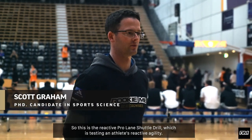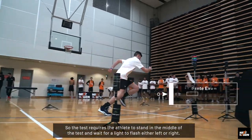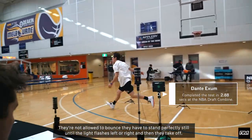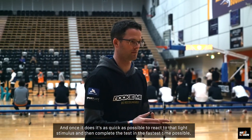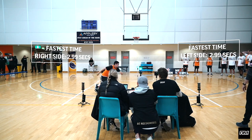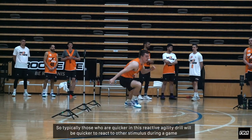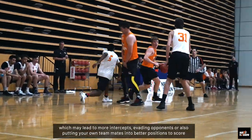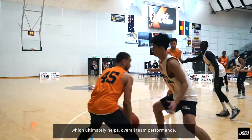This is the reactive pro lane shuttle drill, which is testing an athlete's reactive agility. The test requires the athlete to stand in the middle and wait for a light to flash either left or right. They're not allowed to bounce — they have to stand perfectly still until the light flashes, and then they take off. It's as quick as possible to react to that light stimulus and then complete the test in the fastest time possible. Typically those who are quicker in this reactive agility drill will be quicker to react to other stimuli during a game, which may lead to more intercepts, evading opponents, or putting teammates into better positions to score, ultimately helping overall team performance.